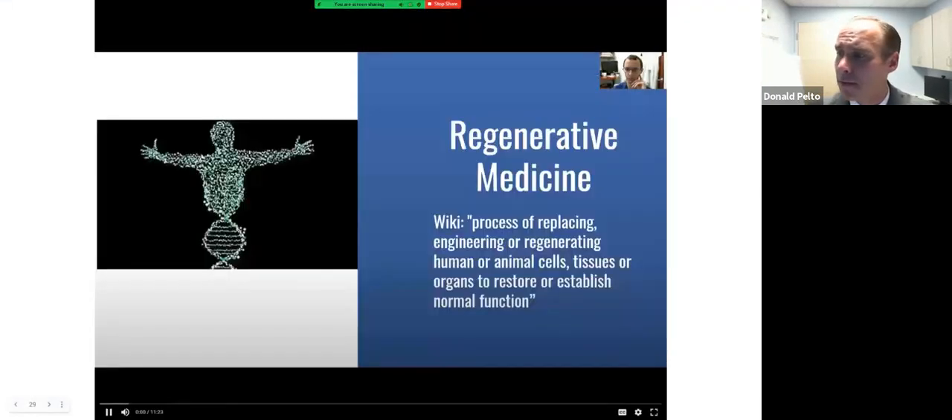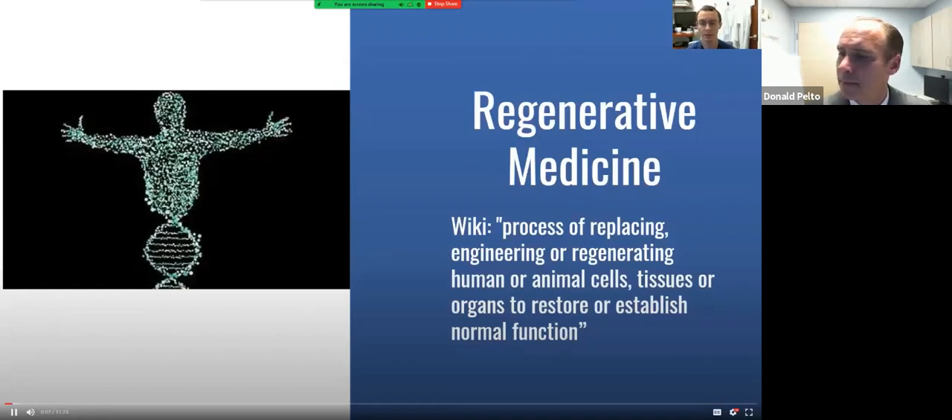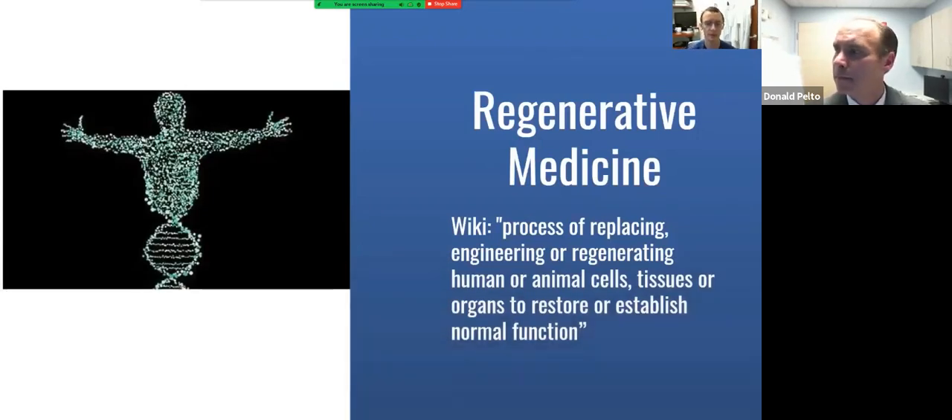Hi everyone, this is Dr. Saviot. My section on plantar fasciitis is on regenerative medicine — the idea of using advanced technologies to get your tissues to repair rather than just calm inflammation. As a category, regenerative medicine is the process of replacing, engineering, or regenerating human or animal cells or organs to restore normal function. Everything we'll discuss is about getting your tissues to repair and undo the damage to heal faster.